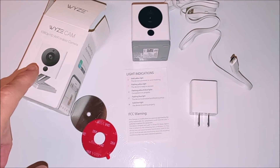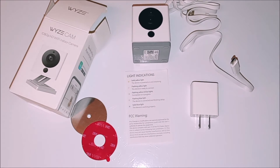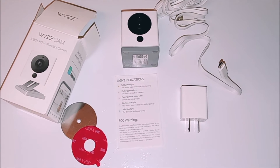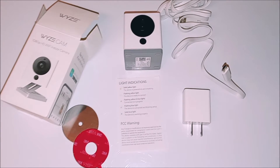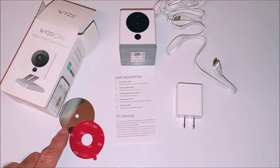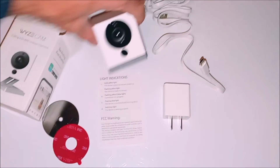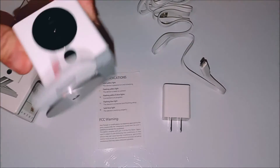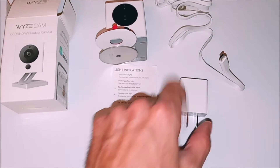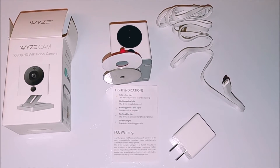The Wyze Cam is a 1080p high definition camera with Wi-Fi support. It's labeled as an indoor cam but I've also been using mine outdoors. This is a security or pet cam — I have mine more for a pet cam. It came in a nice small box. It has a metal plate so that you can mount it. The bottom of the camera is magnetic so when you flip it over it sticks to metal. You also get a small instruction manual, a wiring cable, and a little power supply — that's what was in the box.